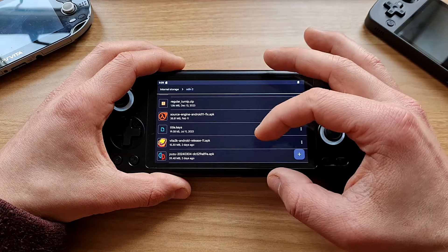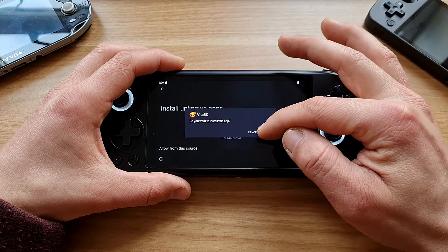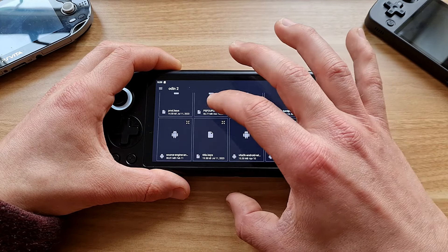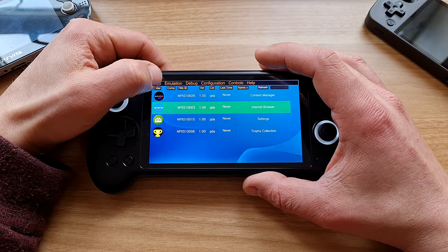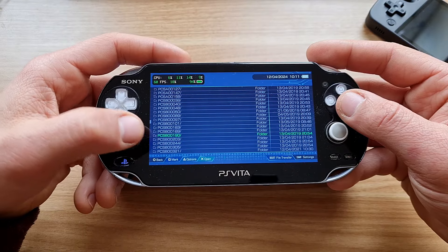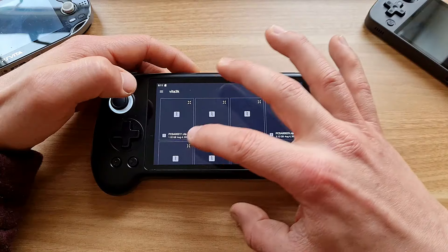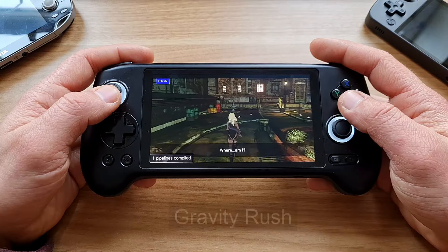Now for your PS Vita fix. It comes in the form of the Vita3K Android emulator version 11. You can't find this emulator on the Play Store and it doesn't come pre-installed, but it's super easy to set up — just install the APK from GitHub, then install the firmware and font package. To get games running, go to File and either choose to install a .pkg or a .zip/.vpk. I always install .zips: get the game in no-NPDRM format, zip it, choose the zip in the emulator, and it will install to internal storage. Job done — let's play some exclusive PS Vita games.